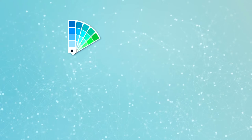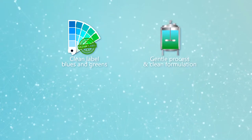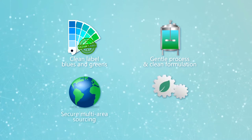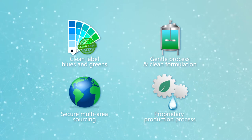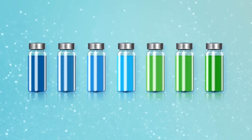Are you looking for a partner of choice for a natural blue coloring solution? A partner able to provide not only a vibrant blue or green shade but also a proprietary extraction process? A botanical expert ready to help you reach your clean labeling objectives?